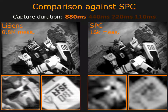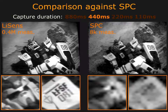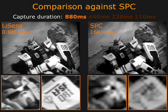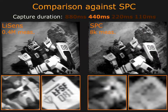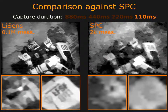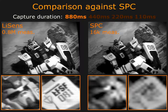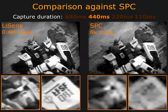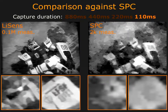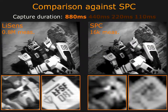Next, we compare the reconstructions obtained by Lysense and the single-pixel camera for the same capture duration. We optimize the parameters of the single-pixel camera to obtain the best possible reconstruction for the given capture duration. In spite of this, the low measurement rate of the single-pixel camera provides reconstructions only with low spatial resolution. In contrast, Lysense provides high quality reconstructions even at lower capture durations.